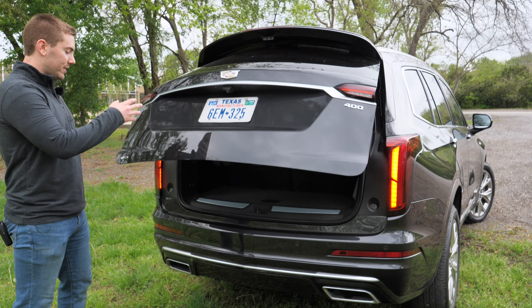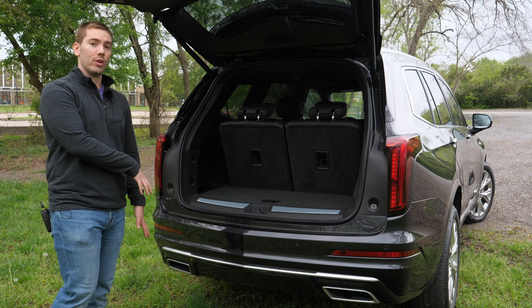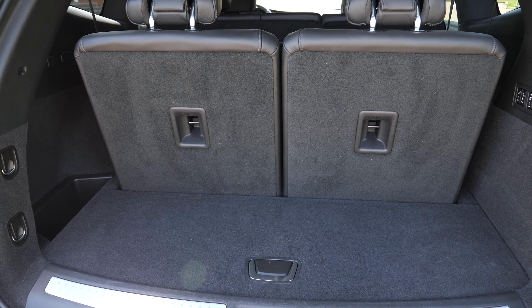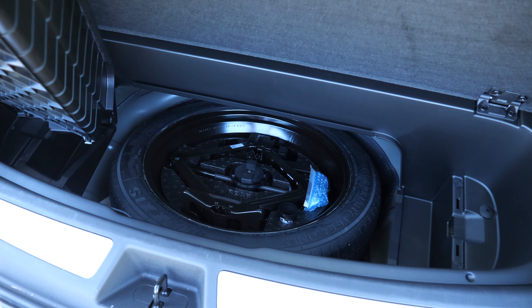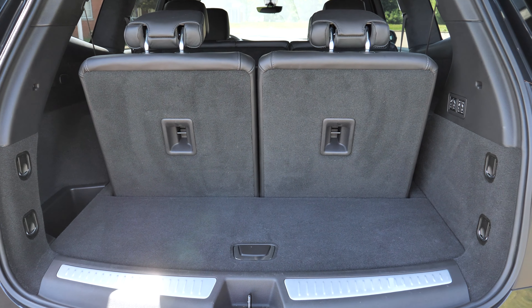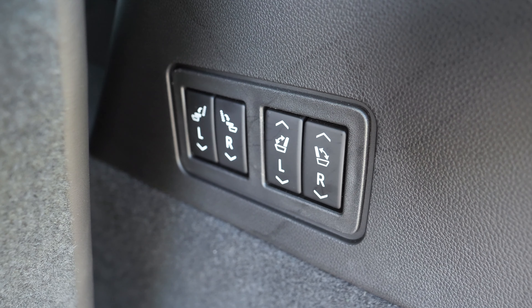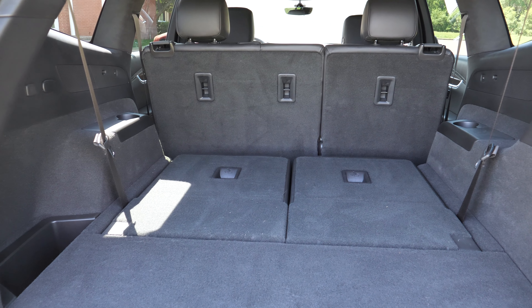Cadillac offers the hands-free liftgate option where you can swipe your foot underneath to open or close it, and there's even a little Cadillac emblem that shines down on the ground. Behind the third row, it really isn't too bad for space — you even have a movable cargo floor that you can lift up for some extra storage, and there's a spare tire underneath. There are several tie-downs back here, which is a big plus. The third row is completely power folding up and down, giving you a nice flat load floor even with the cargo floor.